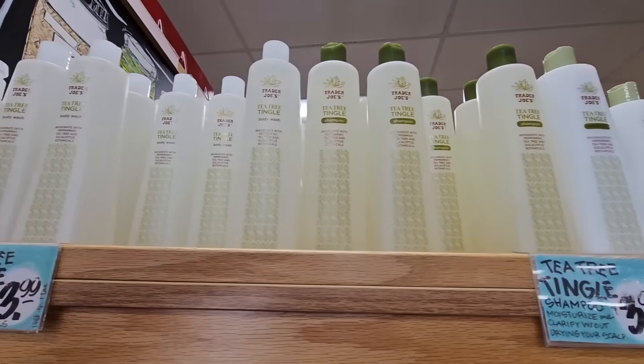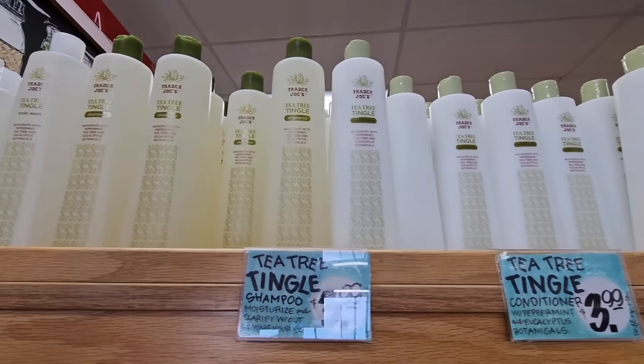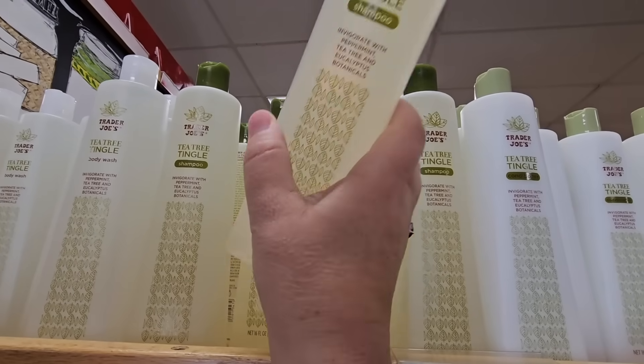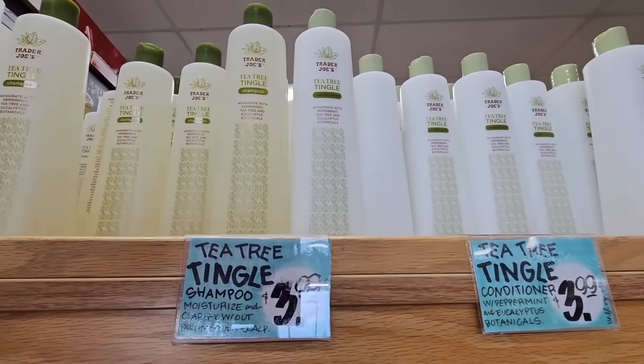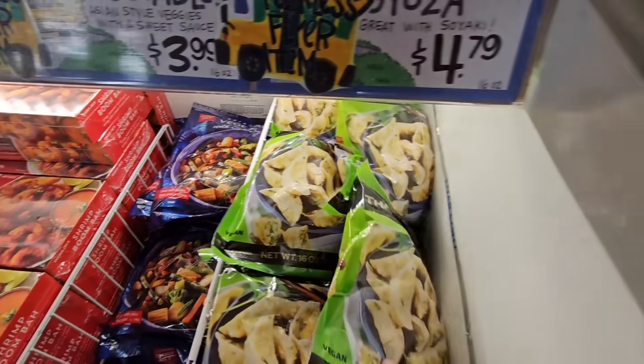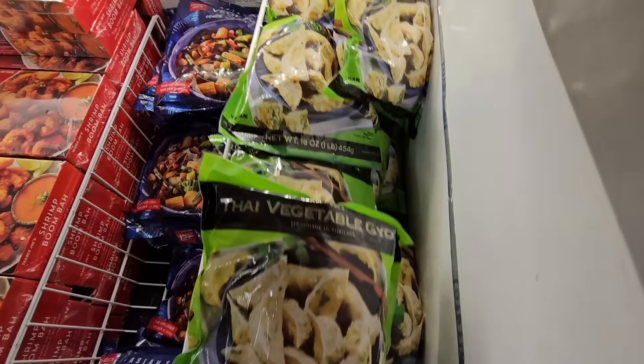But the tea tree tingle — I have been buying this for years, so I'm going to grab some more of the shampoo. I go through more shampoo than conditioner. And then the fearless flyer with all of their good little foods — I love that little fearless flyer.